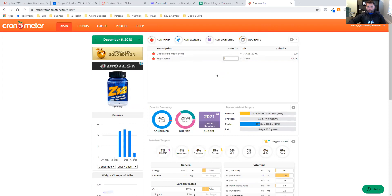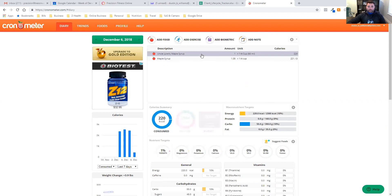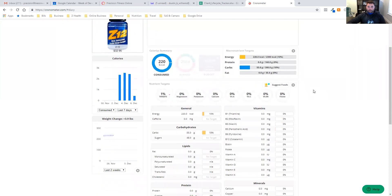We know that a quarter cup of Uncle Luke's maple syrup is 220 calories, so if we want this entry to match, we can adjust the serving size. Trying 1.09 — a little too much. Let's try 1.08. There we go, that's close enough. Putting in 1.08 servings gets our total calories to match pretty close.